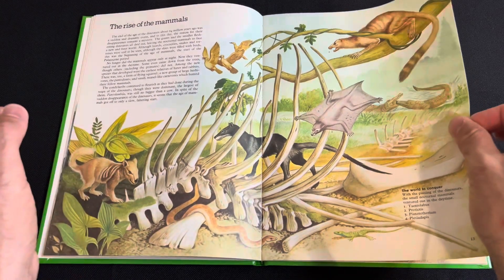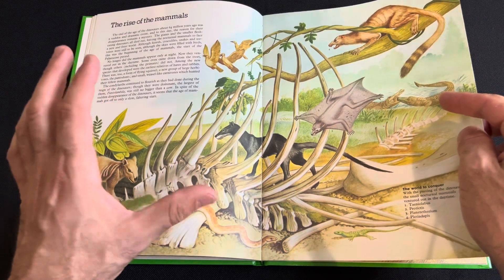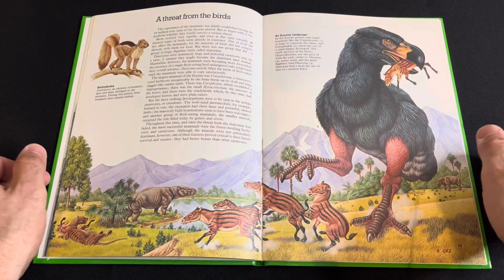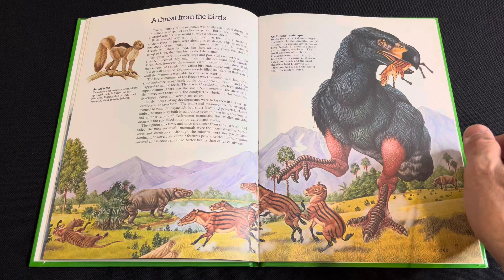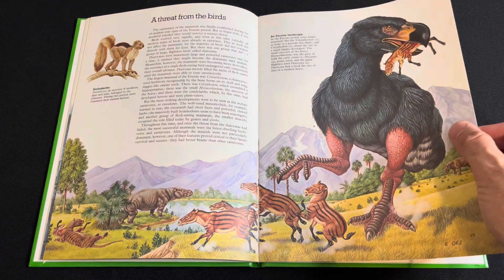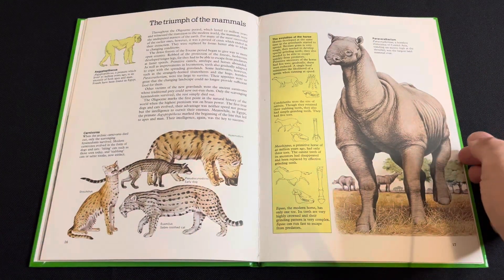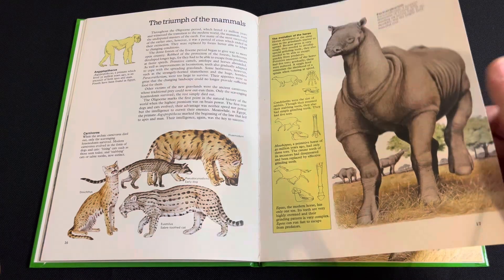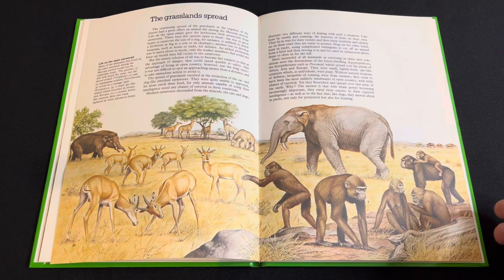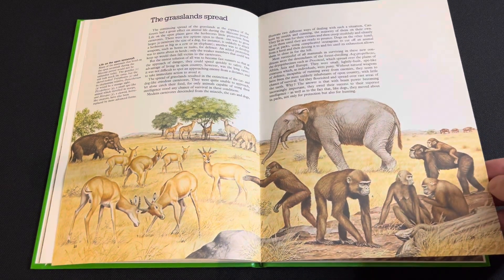There's a snake, a crocodile — just to show that reptiles are still around — and there's some killer birds here. Really nice artwork, that's a nice scene.